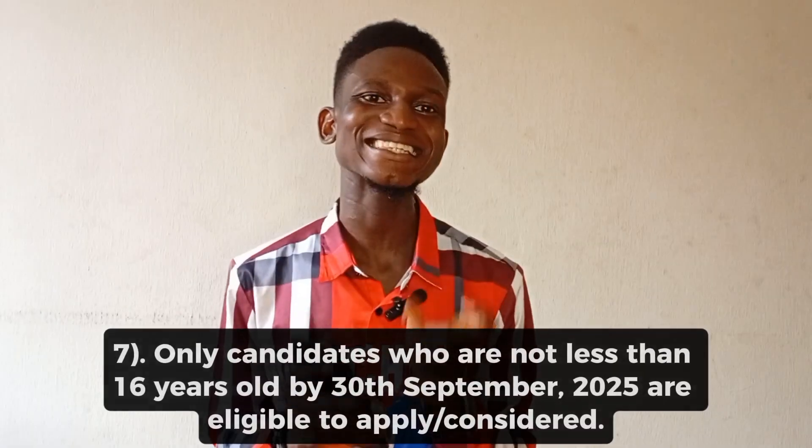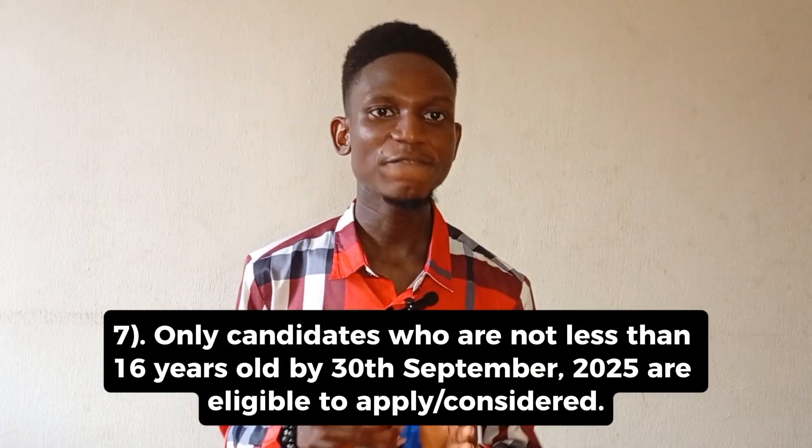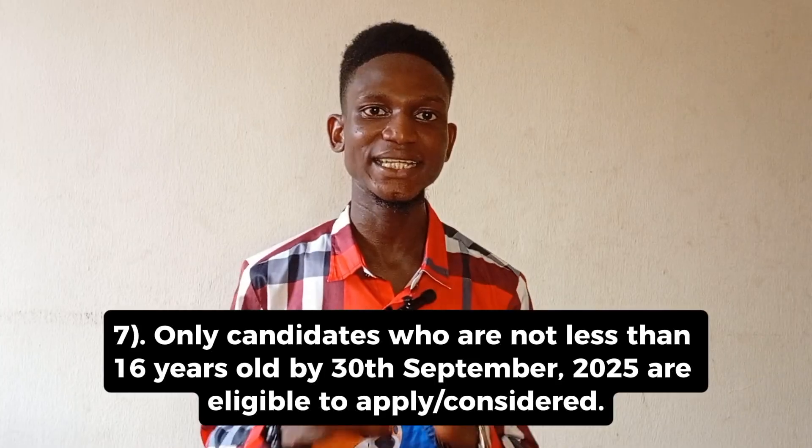The next thing is that you must be 16 years old by September 30th, 2025, before you can sit this year's UTME. Those below that age bracket cannot write the UTME this year. If you are not going to clock 16 by September 30th, 2025, you cannot enroll for this year's UTME.